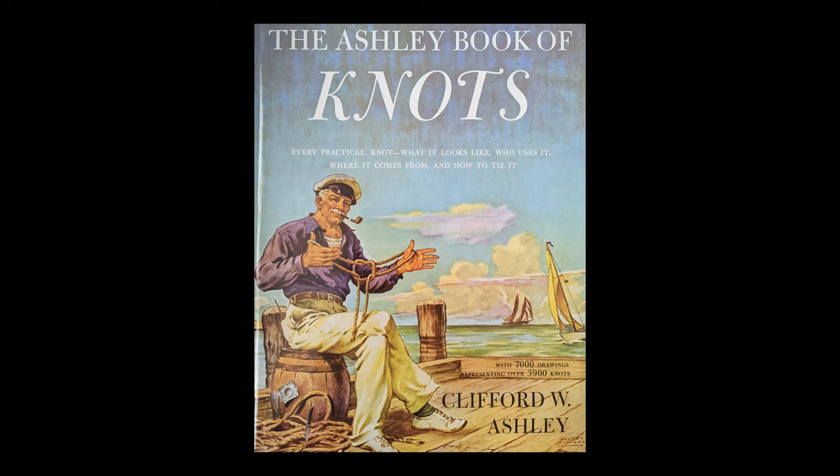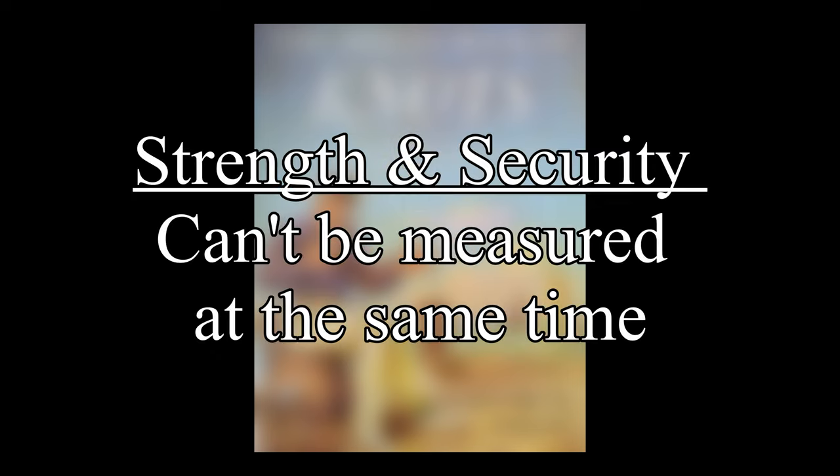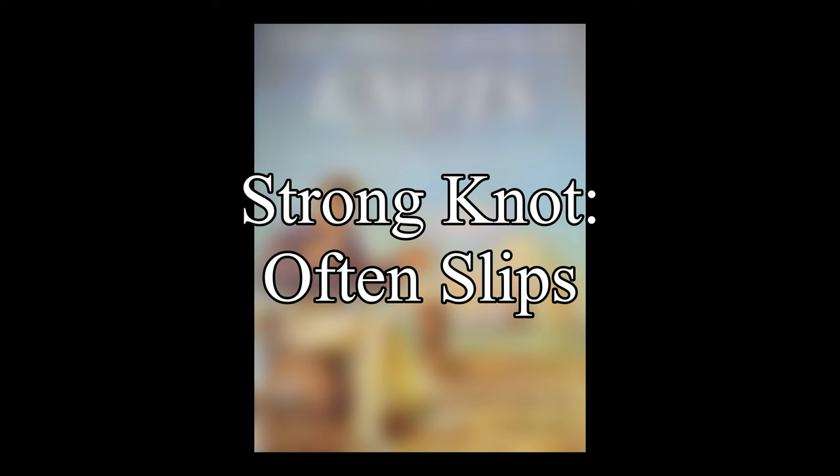In this video, we will be looking at what Ashley has to say about the strength and security of knots. Ashley says that strength and security cannot be measured at the same time, and that a secure knot often breaks, and a strong knot often slips.